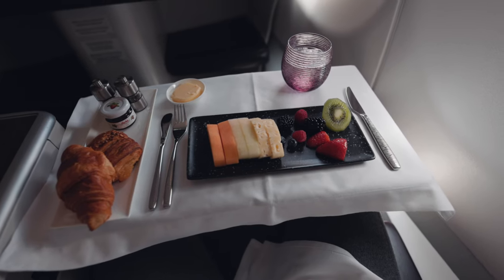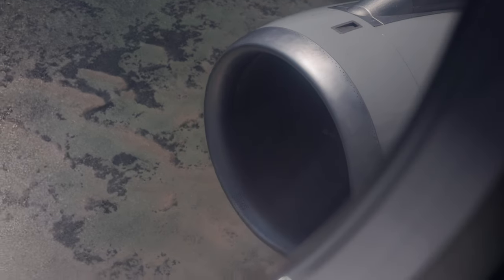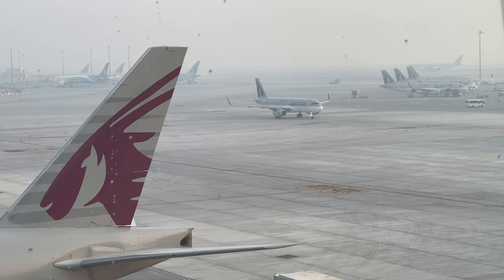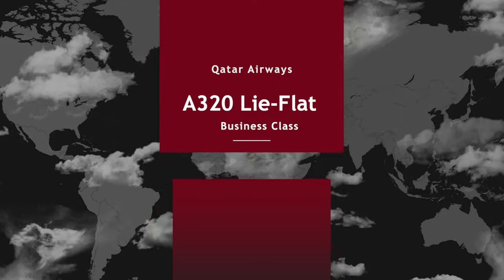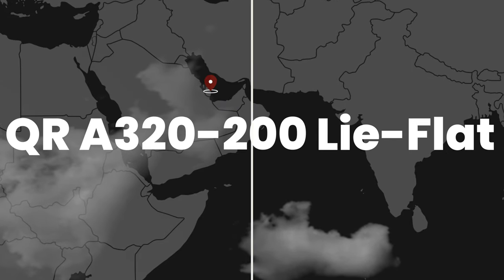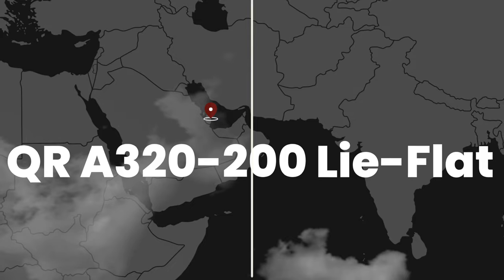Inside this Qatar Airways business class cabin, things might look ordinary at first glance, yet hiding behind this widebody layout is a small single-aisle jet that offers more perks and services than one would expect right away, making it an exciting part of the airline's fleet. Welcome back to another episode of the Traveler's Guide, and today we're looking at Qatar Airways' most luxurious A320 configuration, which aims to provide widebody comfort on a single-aisle aircraft.